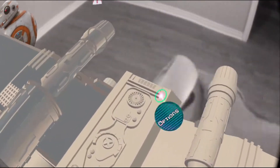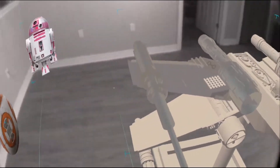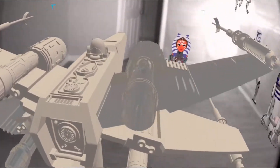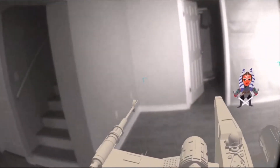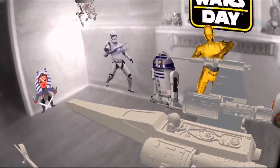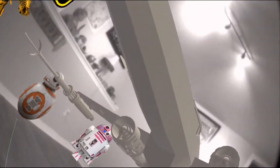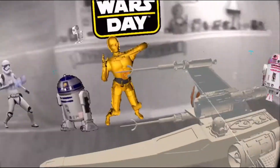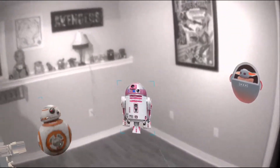I've never seen my models like this — I can see all the little details. This is amazing. This is a must-have for every 3D modeler. Seeing your model on the screen is one thing, but actually walking around it and checking it out is another. This is absolutely amazing.